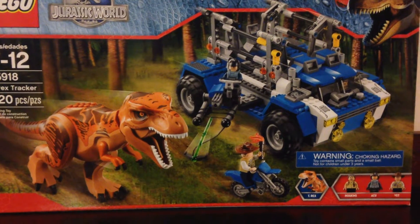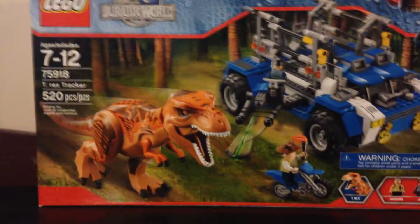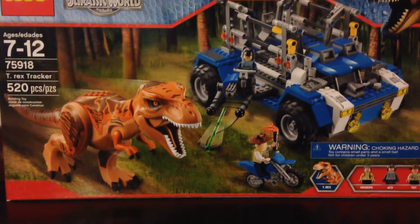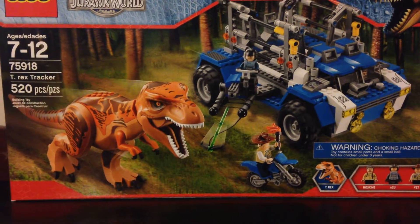Hey guys, Jackar here bringing you a Jurassic Park collection update, and today we have the LEGO Jurassic World T-Rex Tracker. I have been waiting for this set for a long time, like ever since the day I came to Florida, so I think you should know how excited I am about this set. And I can't wait to build it right after this video.